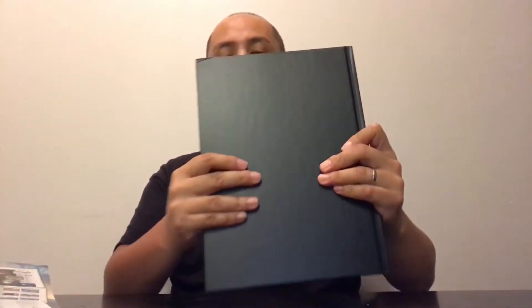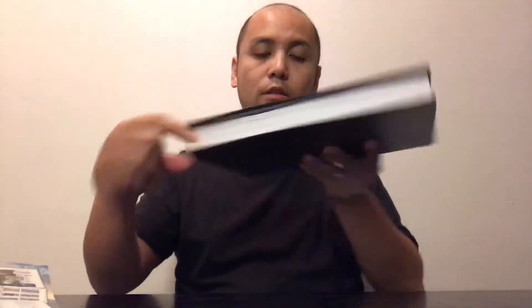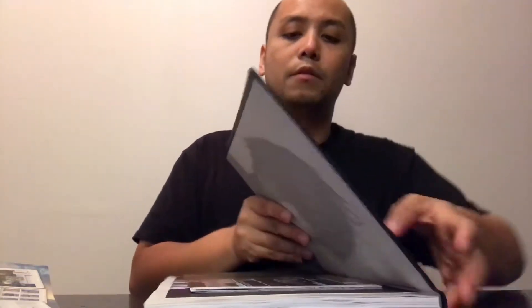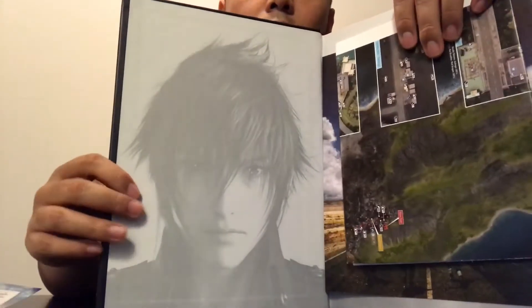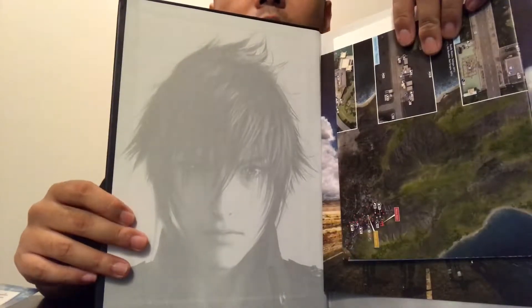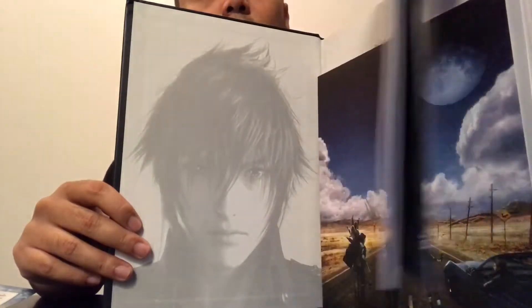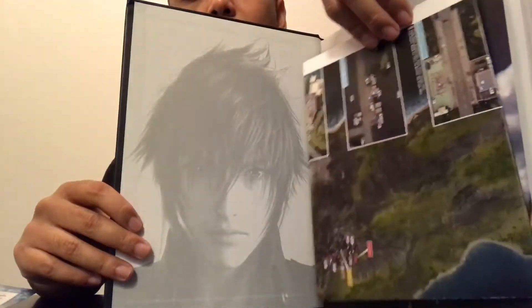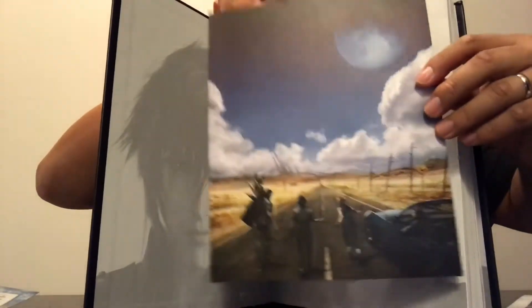It's very thick, as expected for a collector's edition. Let me open it up. When you open it, it shows Prince Noctis on the back of the front hardcover - pretty cool. And then this is the map - I'm going to open it later and put it aside. And this is the lithograph they were talking about - it's pretty cool.